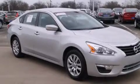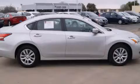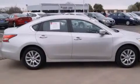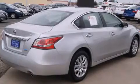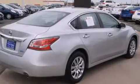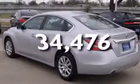Features include a rear-view camera, a multi-link rear suspension, traction control and stability control systems, 12-volt power outlets, front multi-stage airbags, rear seat child-proof door locks, air conditioning, cruise control, steering wheel mounted controls, and this vehicle has fewer than 35,000 miles on the odometer.